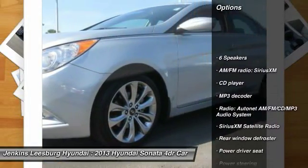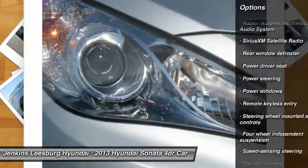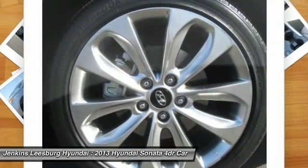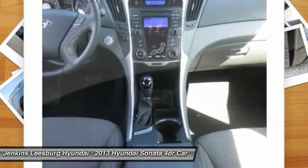Keyless entry, anti-lock braking system, steering wheel audio controls, stability control, traction control, dual airbags, Bluetooth, leather-wrapped steering wheel, alloy wheels, power steering.